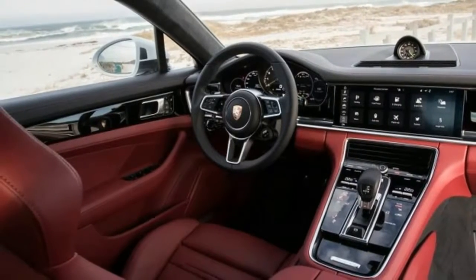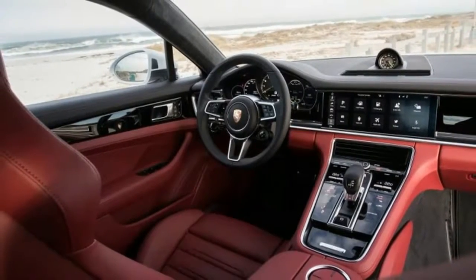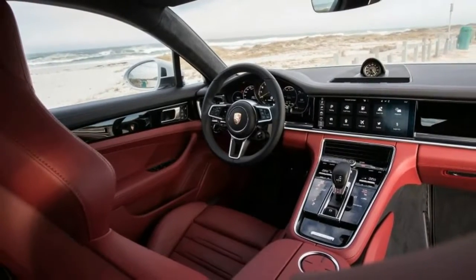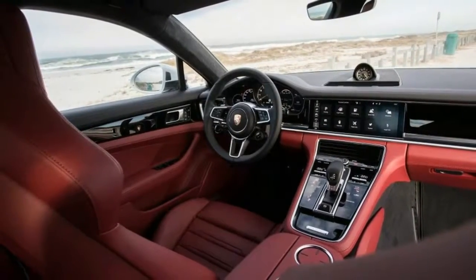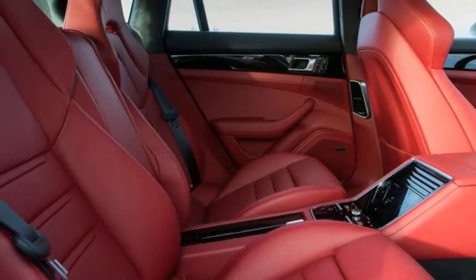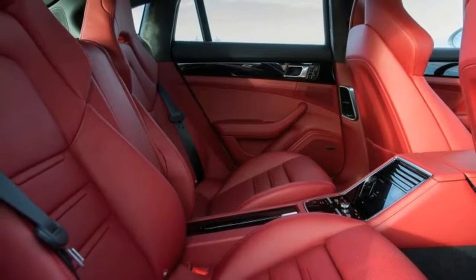On the road, the Panamera's powertrain systems are well integrated. In the hybrid auto mode, the transition from solely electric power to hybrid operation and back is practically invisible.